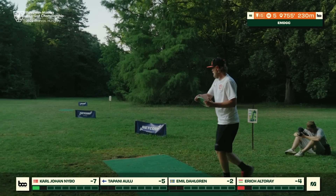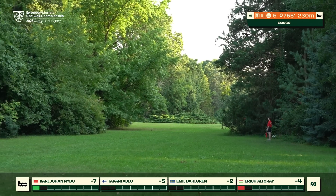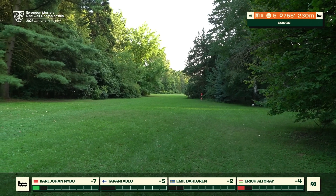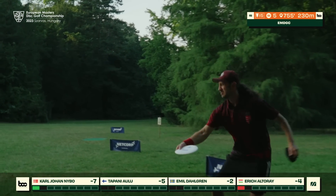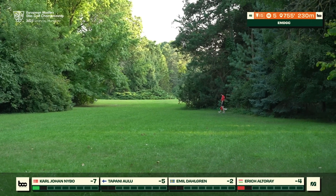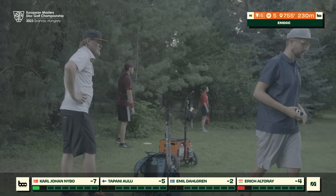KJ going really high with a lot of understability, potentially looking to lay it down a bit or maybe flatten out at the end — ends up right center fairway, a great result. Despite not seeing most of the flight, it looks like he just held the long turn. Another shot just on the fairway; still in decent position to attack.